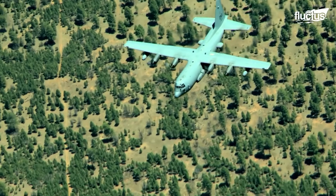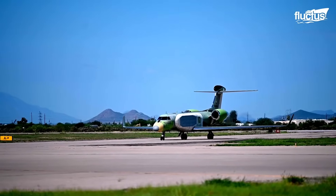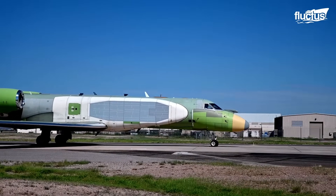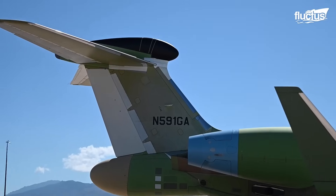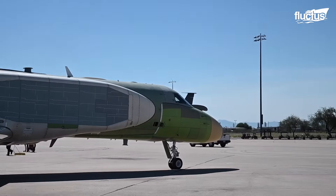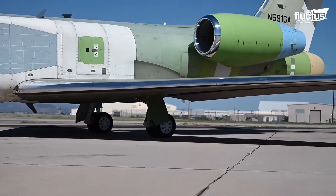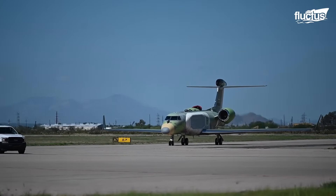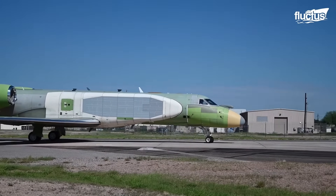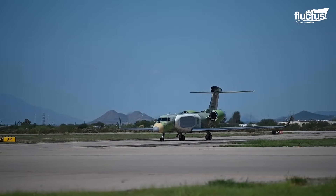Despite years of service, the United States recently decided to replace the EC-130 with an aircraft called the EC-37B. Like the BACN, this platform is based on a private jet — the Gulfstream G550 — but will be specifically designed to function as a state-of-the-art electronic warfare system. At this point, little is known about the EC-37B program, except that the Air Force intends it to be the next-generation tactical jamming and disruption platform.